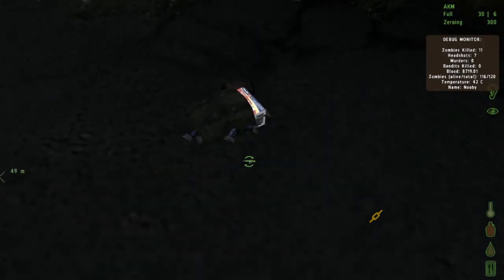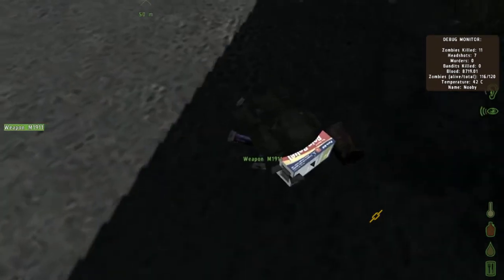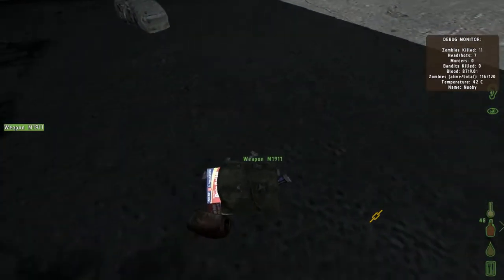This seems really strange, because I've never seen anything like this before — where it looks like an uber-rare item, but it's not. It just looks incredibly strange.